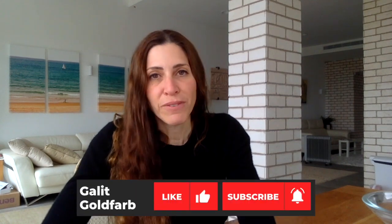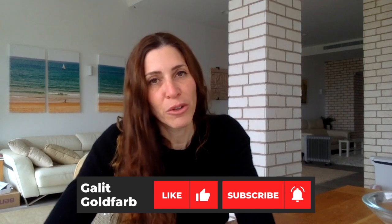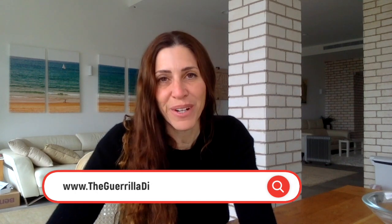I hope you liked this video and found it helpful. If you did, please give it a thumbs up. Please also subscribe to my channel and ring the notifications bell to get notified every time I upload a new video. Please also visit my website, thegorilladiet.com, for anything to help you move your health and wellness to a better place for you. Thank you very much for joining.